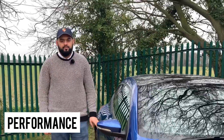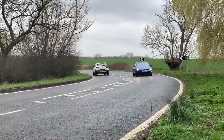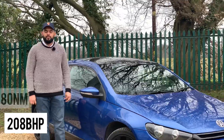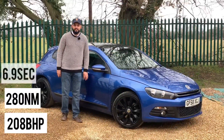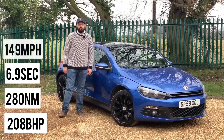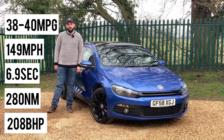The Scirocco doesn't only look good but it does have a lot of performance as well. Even if you don't go for the R, this is the 2.0L TFSI and it can still keep up with many fast hot hatches of its day. Being the 2.0L TSI GT model, this has 208 brake horsepower and 280Nm of torque. The Scirocco will do 0-60 in 6.9 seconds with a top speed of 149 mph, and you can still return an average of 38-40 mpg.